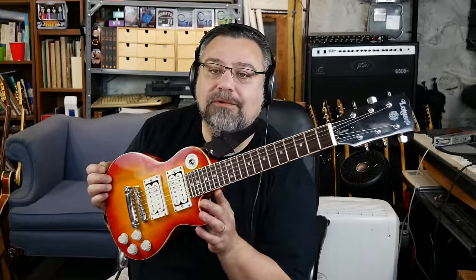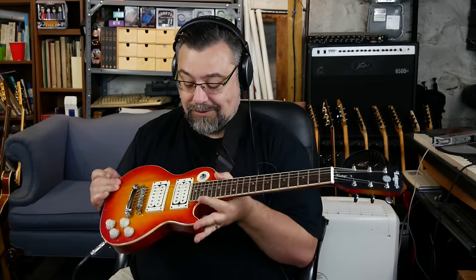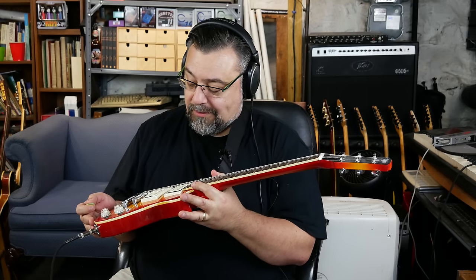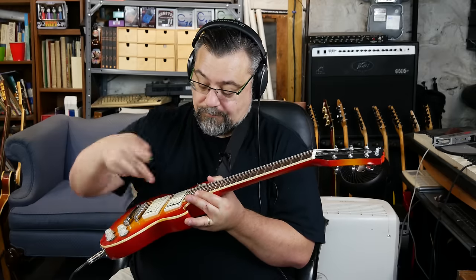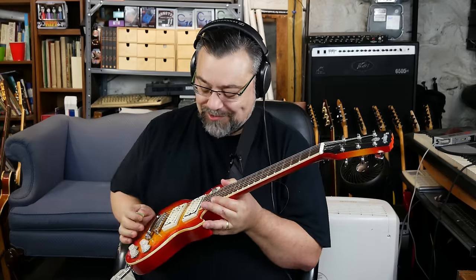The pickups are stock. They look like DiMarzio Super Distortions, but they're not. The stock pickups have dual white bobbins and hex screws in them — they certainly look like DiMarzio Super Distortions, but they're not. In fact, if you look at all the old photos, it's pretty consistently this pickup set in this guitar.